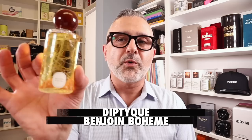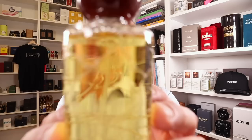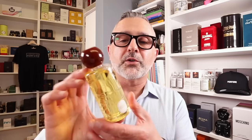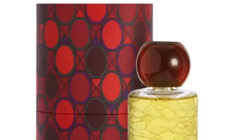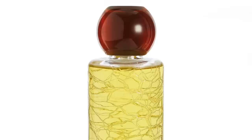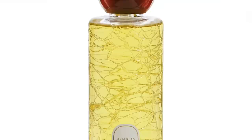We'll get started with the first one: Diptyque's Benjuan Boheme. I think this is one of the most beautiful bottles. If you haven't heard already, this bottle is going to be discontinued — they're moving Benjuan Boheme into Diptyque's black EDP bottles with the gold front. So if you're a fan of this bottle, get it because pretty soon it'll be gone. The juice is all about benzoin with styrax, patchouli, and sandalwood.